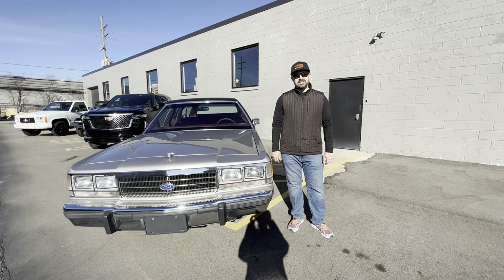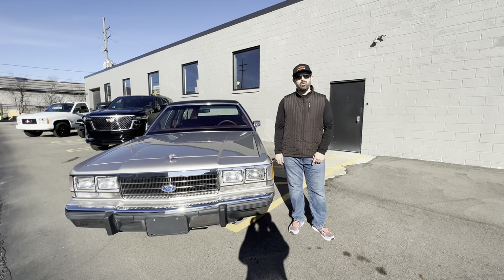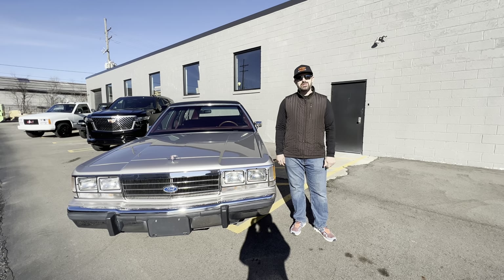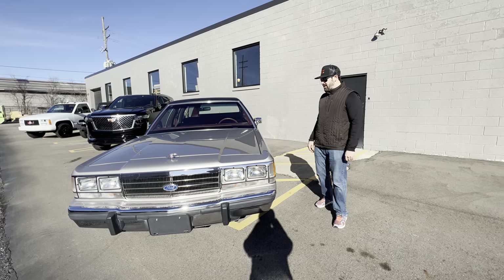Hi, my name is Adam. I am the owner of Intigue Motors and today we're going to do a little walk around and a driving video on this 1991 Ford LTD Crown Victoria LX Station Wagon. Yeah, it's a mouthful — just as long as the car, the name.